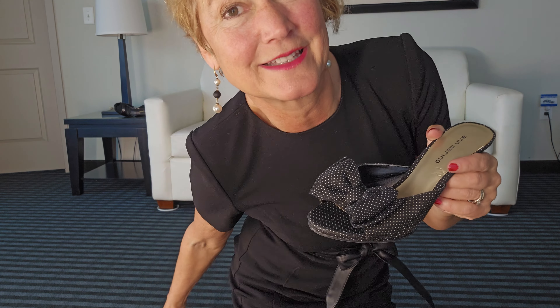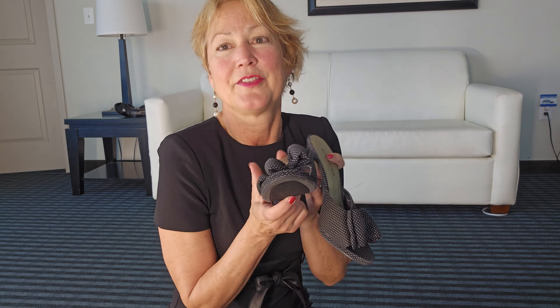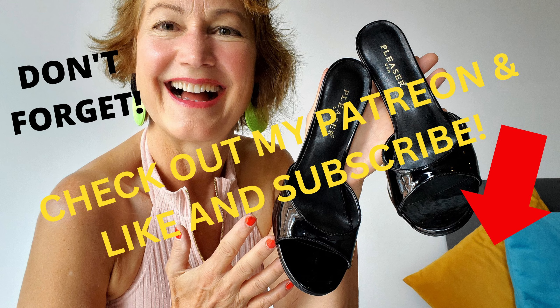All right, great seeing you all. Don't forget to like and subscribe. Go check out my Patreon, where we take a long time to put on heels and enjoy the whole process of heels and hosiery. And don't forget to visit my friends, Camille of Camille's Closet and Jess, the Queen of Heels.